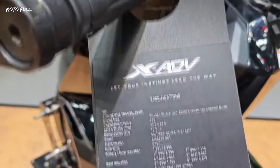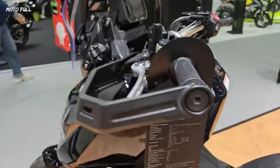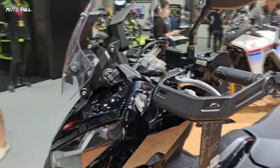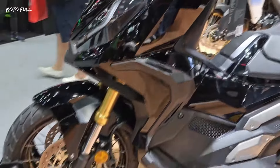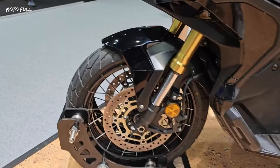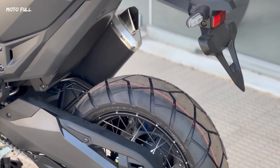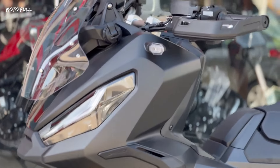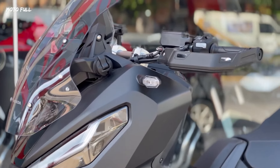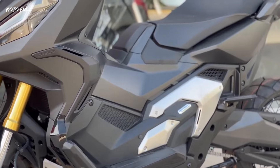Performance-wise, the Honda XADV Black Edition is powered by a 745cc two-cylinder SOHC engine with a four-stroke, eight-valve, liquid-cooled configuration that meets Euro 5 compliance. The engine delivers a peak power of 43.1 kW (58.59 PS) at 6750 rpm and a substantial peak torque of 69 Nm at 4750 rpm.